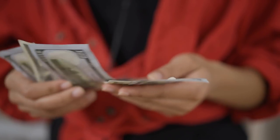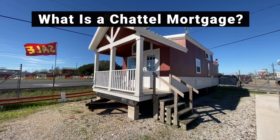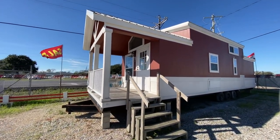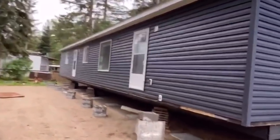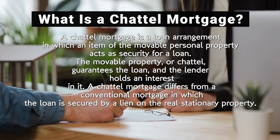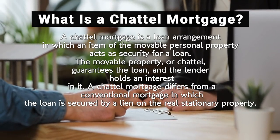Now let's get into the financing of a tiny home and a manufactured home. Most people, when they buy a tiny home, are literally buying it cash. But in some cases, people can't come up with that type of money, so they're looking for ways to finance these. You're going to have to get either a chattel loan or a personal loan. A chattel mortgage can be used on a tiny home or even a manufactured home, as long as it's not tied to a piece of property.